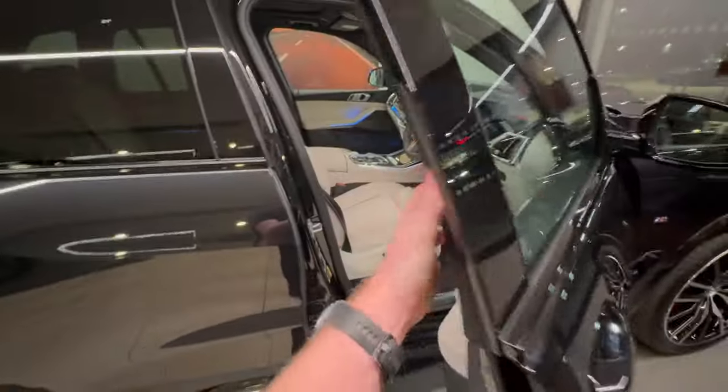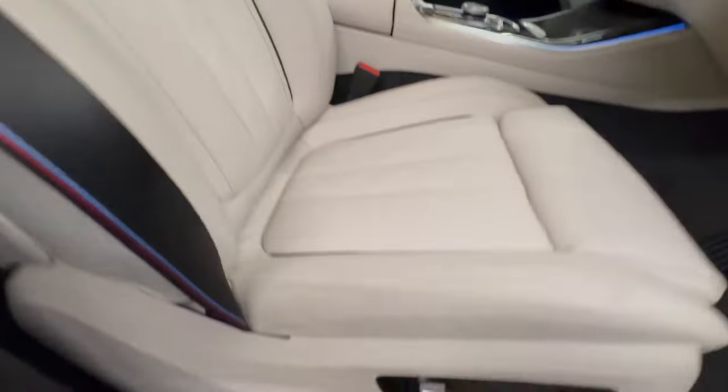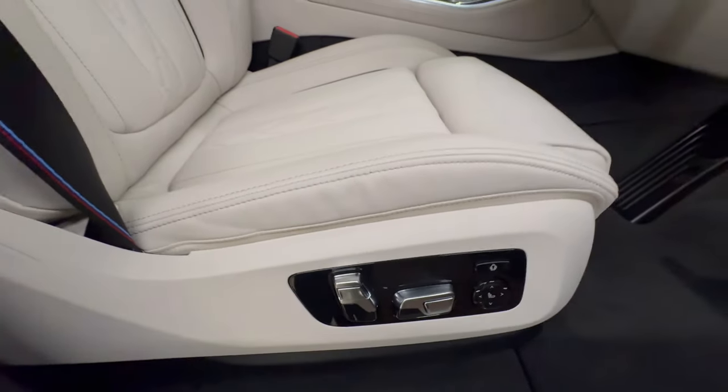Keyless entry is included as part of the Comfort Pack. This car also benefits from the comfort seats, with fully electric controls including lumbar support.